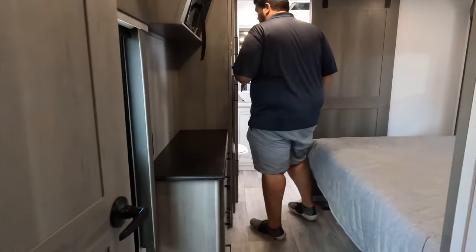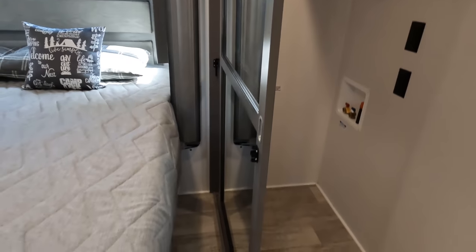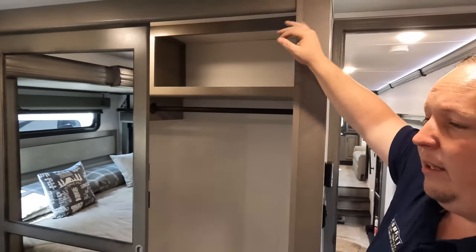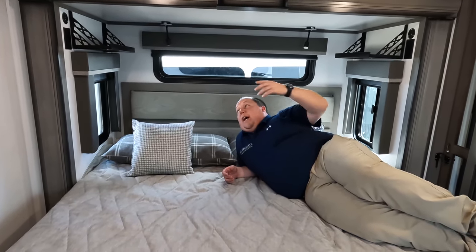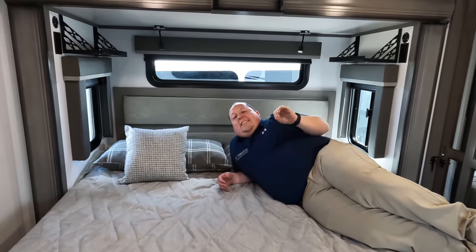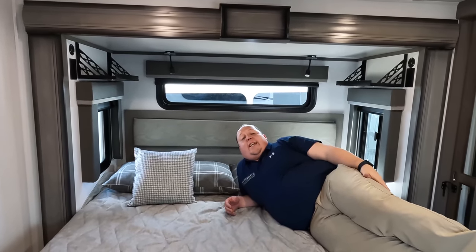Number two: this whole bedroom space. They did a really good job. It's not a huge bedroom, but you have plenty of room to get in, get dressed, plenty of closet and wardrobe space, and the bathroom is a good size too. Number three: the king-size bed. I look for the king-size bed, I like all three windows around it, a nice headboard, and storage up top. I like the cabinetry, the wood fit and finish — it's fantastic.